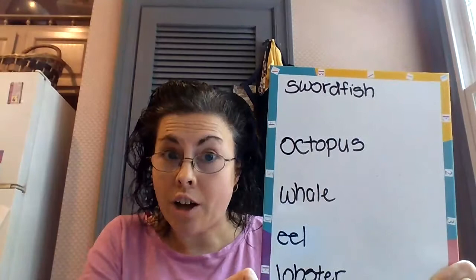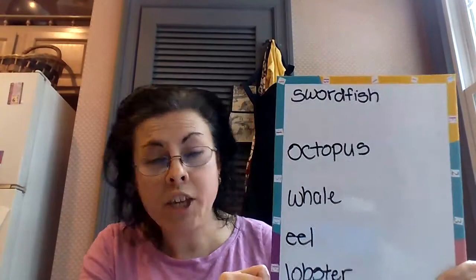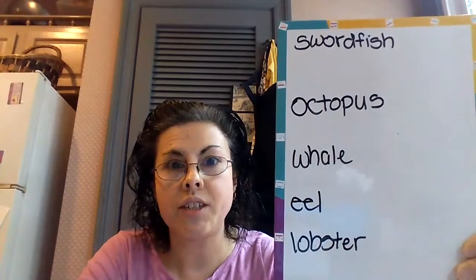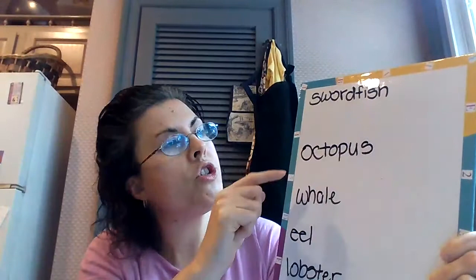We've been talking about the letter I. Remember, I says I or I. But we're also talking about animals that live in the ocean. I wrote some words down here, and I thought it would be a good idea for you guys to maybe think of your favorite animal that lives in the ocean, and you can write out the word and draw a picture. I know you guys can do that. So let's take a look at what Ms. Benham wrote.